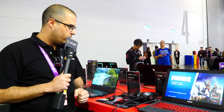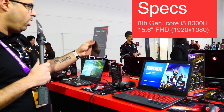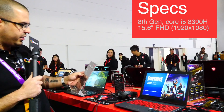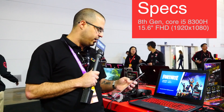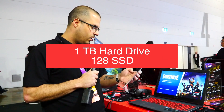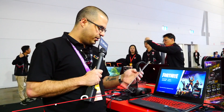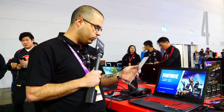Moving along, we have the GV62, carrying an 8th Gen Core i5-8300H. It has a GTX 1060 6GB GDDR5 and a 15.6-inch 1920x1080 display. It has a 1TB hard drive with 128GB SSD and 8GB of RAM. It features exclusive Cooler Boost technology for cooling with full GPU and CPU drive performance.